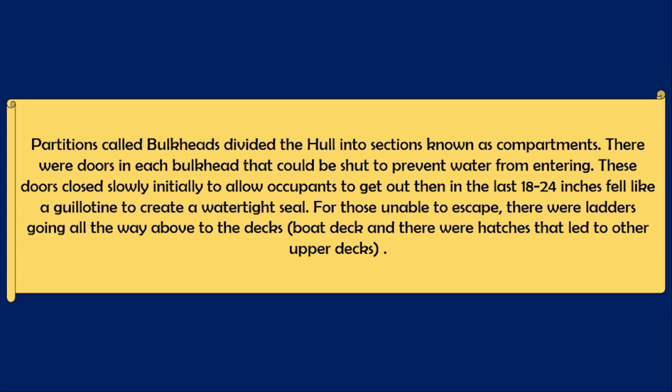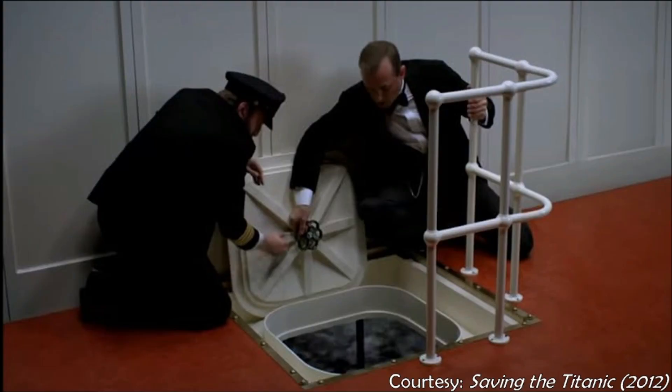In each compartment there were ladders that led to the boat deck and sometimes to other decks as well. At the top of these ladders was a hatch through which you could get out. So the idea of firemen being trapped inside a compartment because the doors had closed below decks — that's just not true.